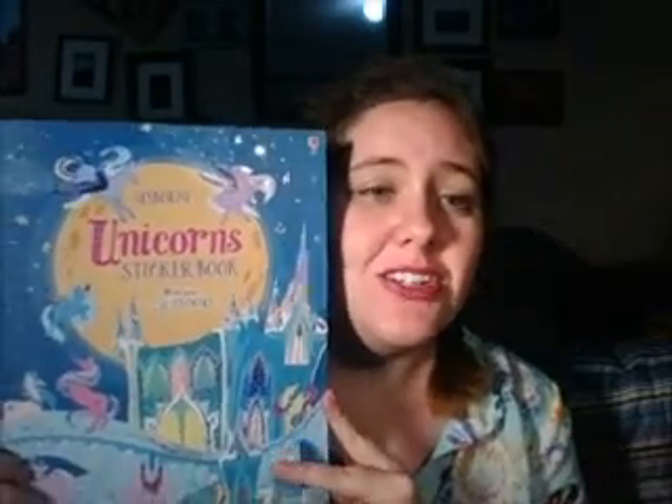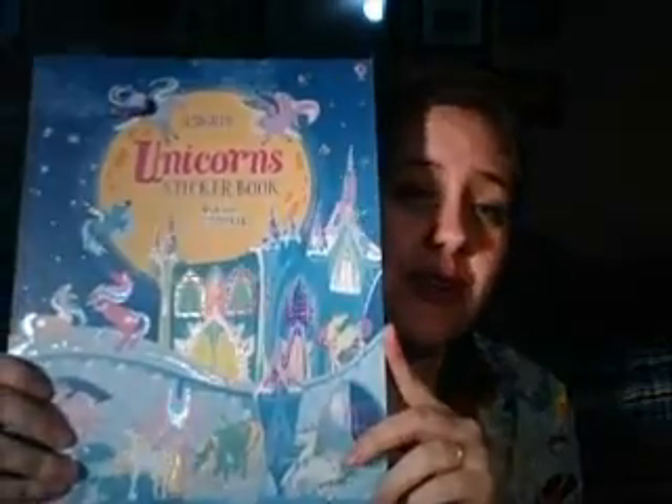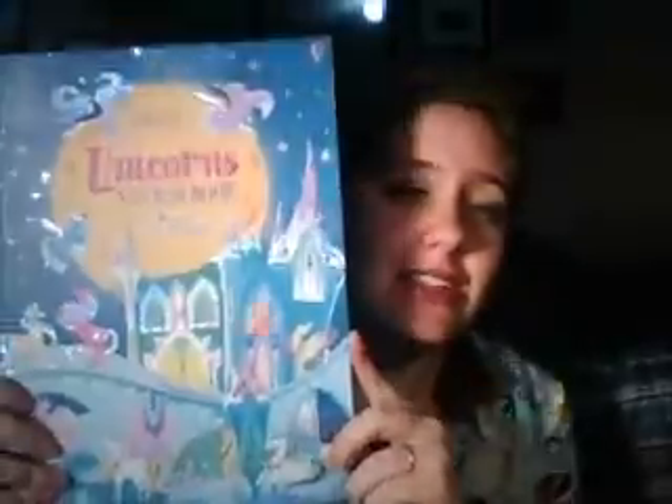Hi friends, do you have a minute? Perfect, because I have a great activity book to show you. This is our unicorn sticker book — you can see it is covered in glitter on the front, and it is a great activity book. We love our sticker books, and this one is equally as fun.